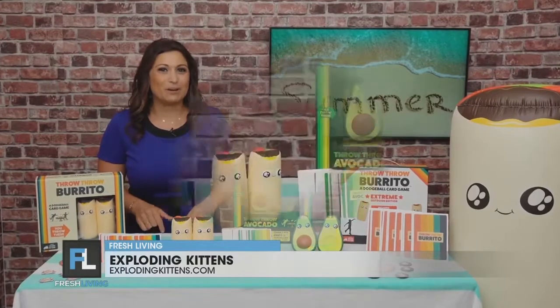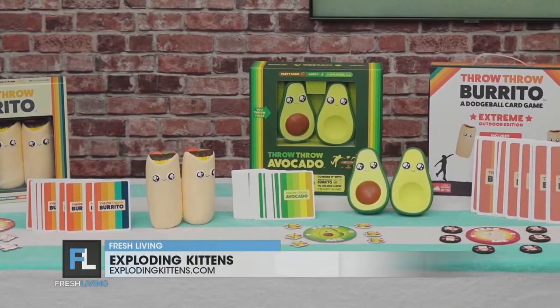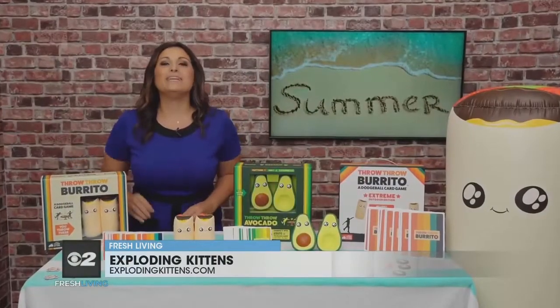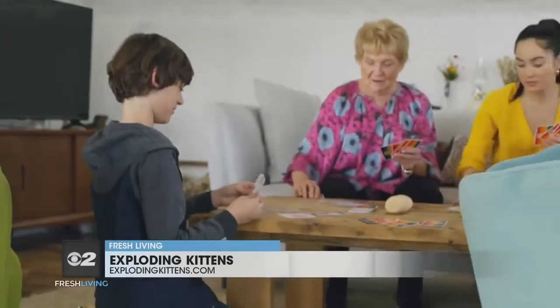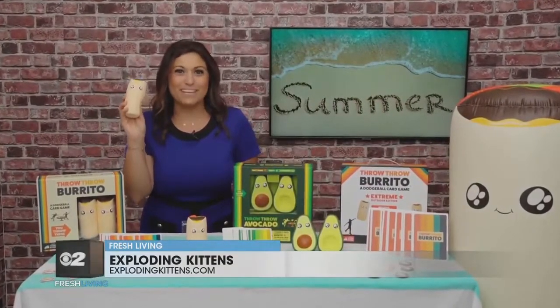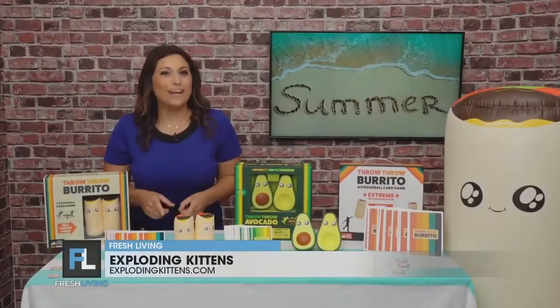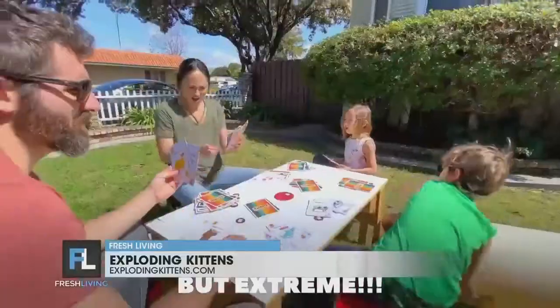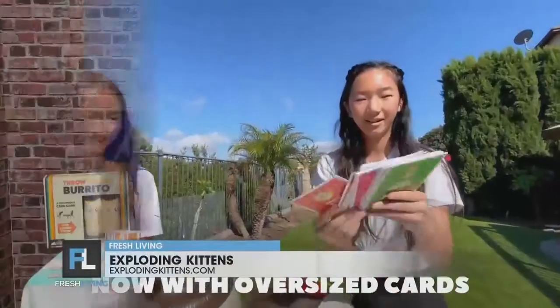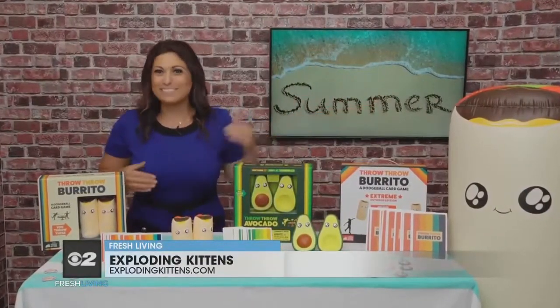If you're looking for some fun games to play with the family this summer, check out the Throw Throw family of games from the team at Exploding Kittens. Throw Throw Burrito is the world's first dodgeball card game, where you collect cards, play your hand, and throw squishy burritos at your friends and family. If you want to take it to the backyard, Throw Throw Burrito Extreme Outdoor Edition has all the fun of the original award-winning game but played with giant three-foot inflatable burritos.